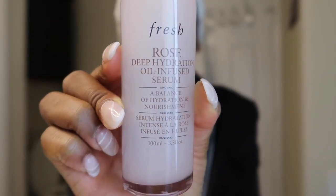Moving on to moisturizer — I use the Curology moisturizer, a bottle curated specifically for me, and I put that on my skin every night. If my skin has been super dry, I double up on moisturizing and go in with the Rose Deep Hydration Oil Infused Serum by Fresh Beauty. I shake it to activate it and put a few drops in my hand and apply it. Yes, okay — I'm going to let that set in.